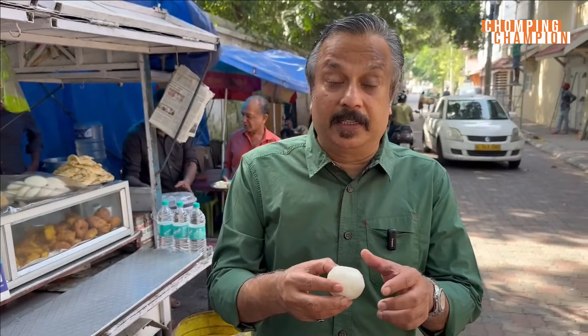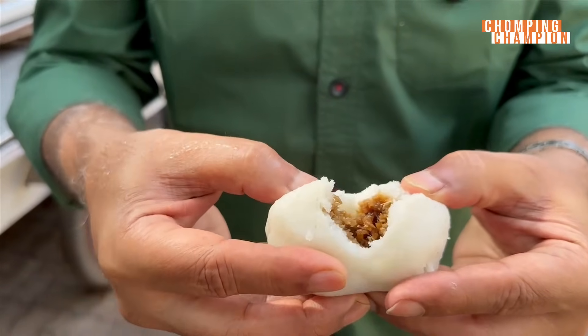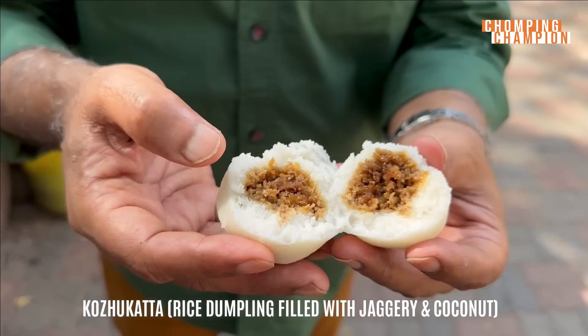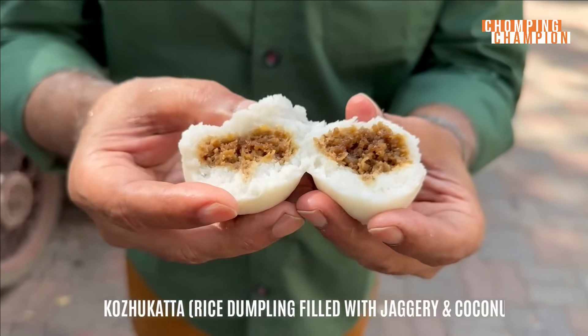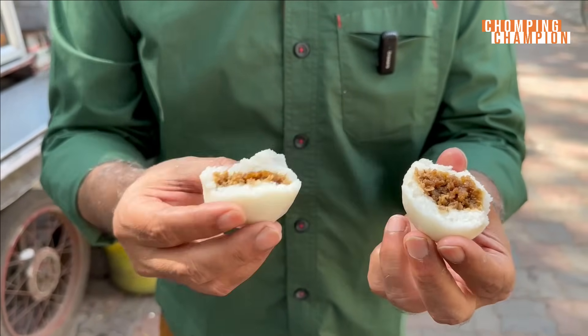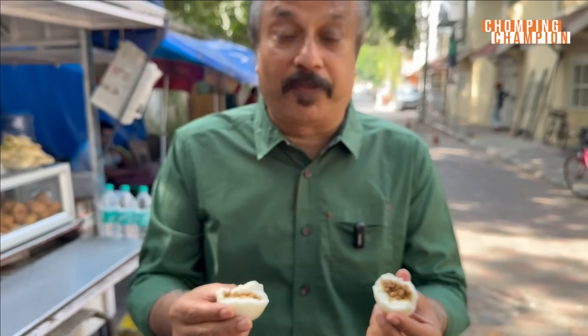This is kolikata. This is made of rice. Let's see what is inside — this is jaggery, coconut and a little bit of ilaichi. This is a traditional sweet. You can see how fluffy it is. The outer cover is made of rice. It's steamed, not fried, and it's quite healthy. I love this. There is no other sweet which is better than this. This is the traditional Kerala sweet.